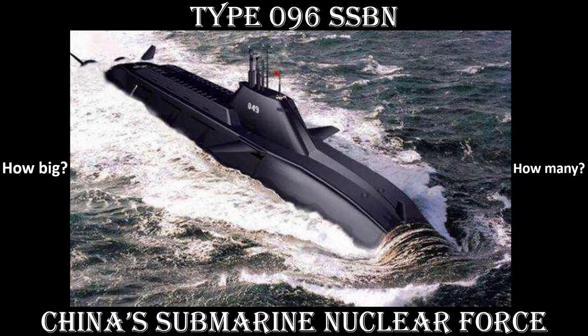Salutations. Today's briefing: the Type 096 SSBN, China's future submarine-based nuclear deterrence.